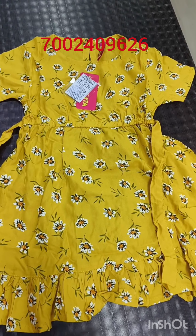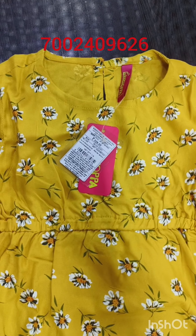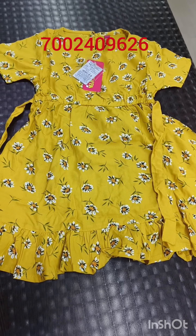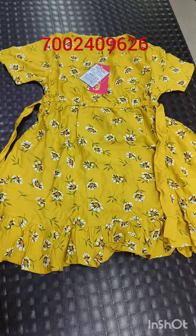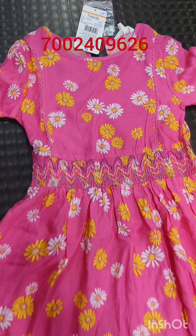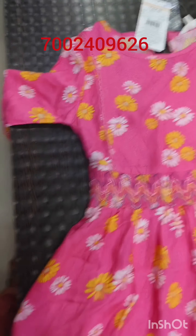Next, we have the yellow color at $329 MRP, which is very good and you can get 10% less. Next, we have the pink, yellow, and white colors at $699 MRP. You can still get it here.